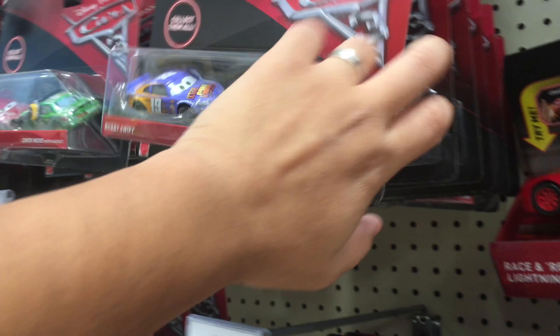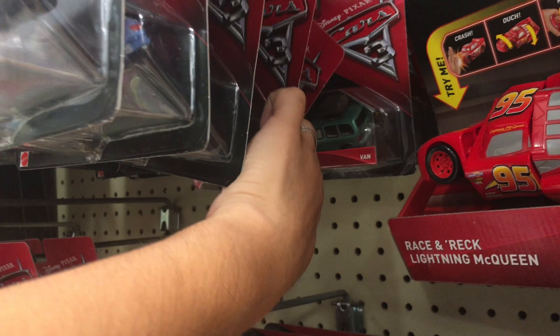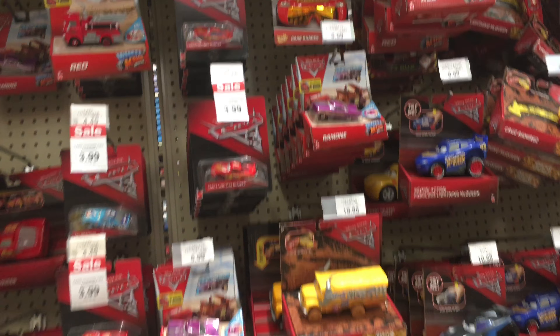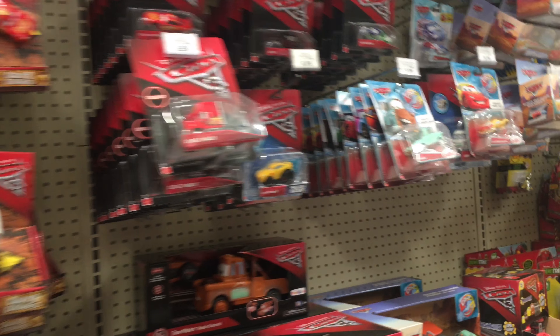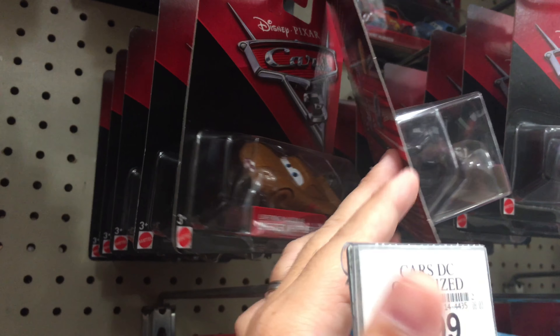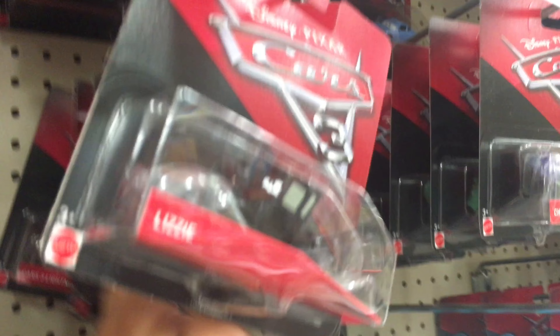They used to have two-packs of Lightning McQueen — Fabulous Lightning McQueen — and they've been selling out of those pretty easily. Let's see if they've sold out. I guess they're not here anymore. Oh, they have a Lizzie. These are not very common — I don't see very many Lizzies. Let's see what else is back here.